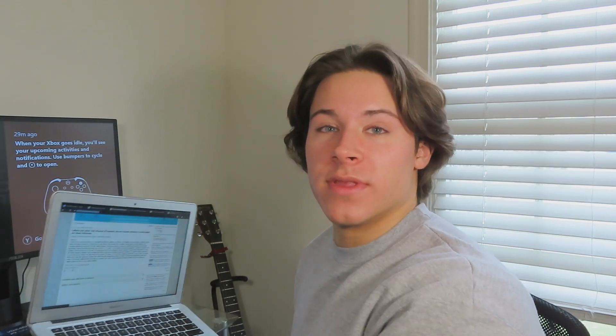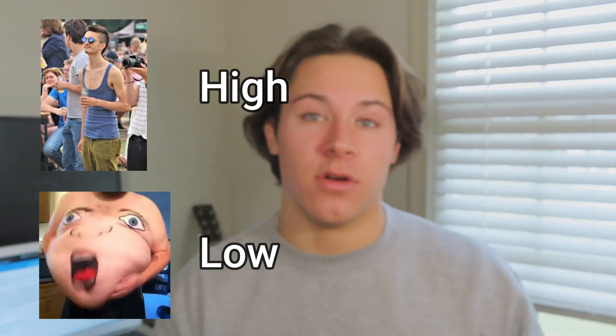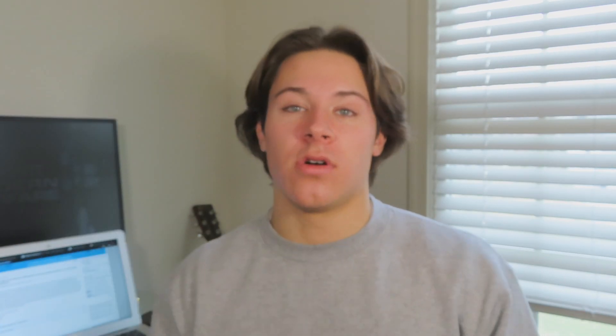Your metabolism is basically your body's rhythm — it helps with your daily energy expenditure. People with a high metabolism tend to be very skinny; people with a low metabolism tend to store more fat. So if you struggle with keeping fat off, having a higher metabolism will help you burn that excess fat.